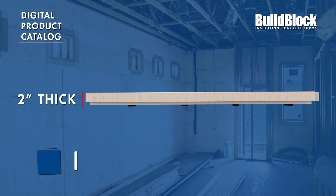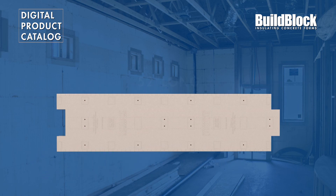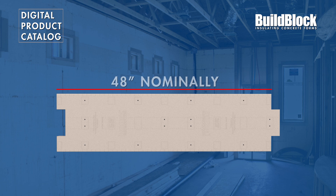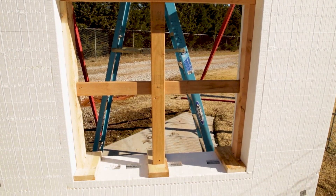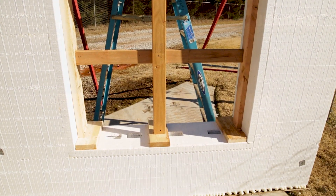BuildBuck is 2 inches thick, 52 inches long, with 48 inches of workable space. This makes BuildBuck the longest ICF buck on the market and allows you to create a 4-0 by 4-0 rough opening without cutting.